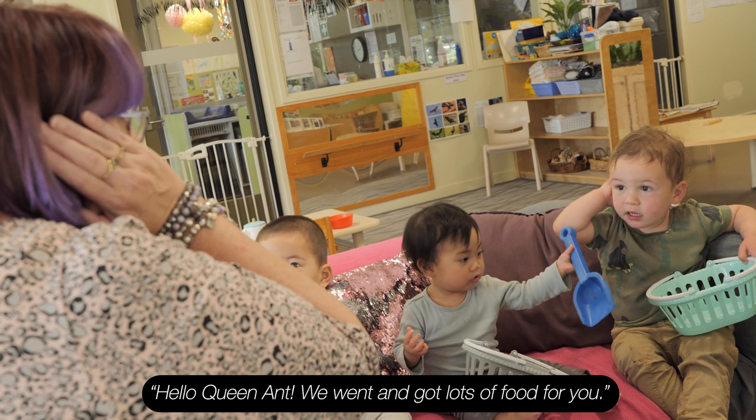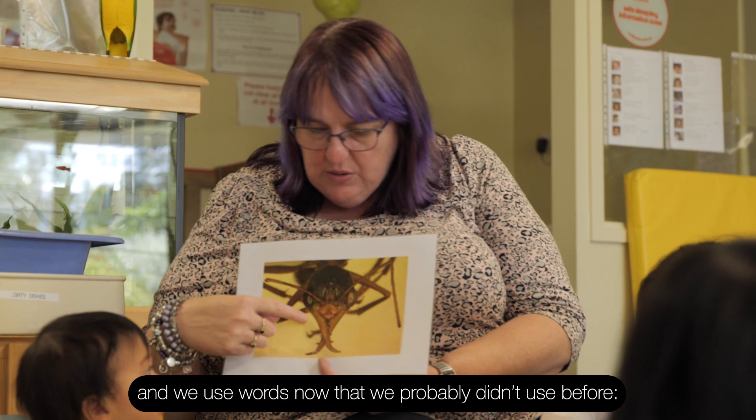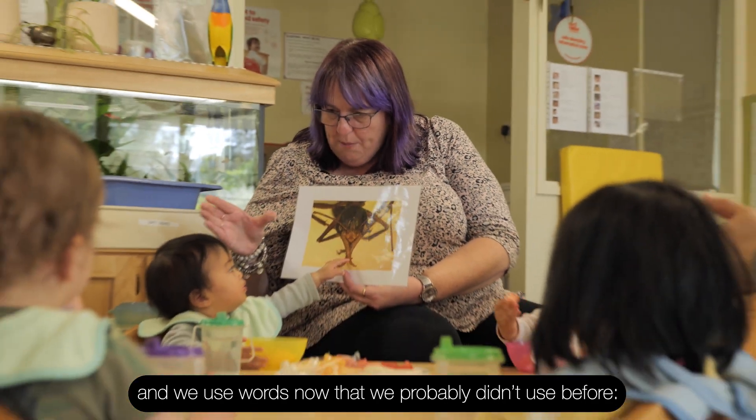Hello Queen Ant, we went and got lots of food for you. STEM is in everything and we can see it in everything, and we use words now that we probably didn't use before.